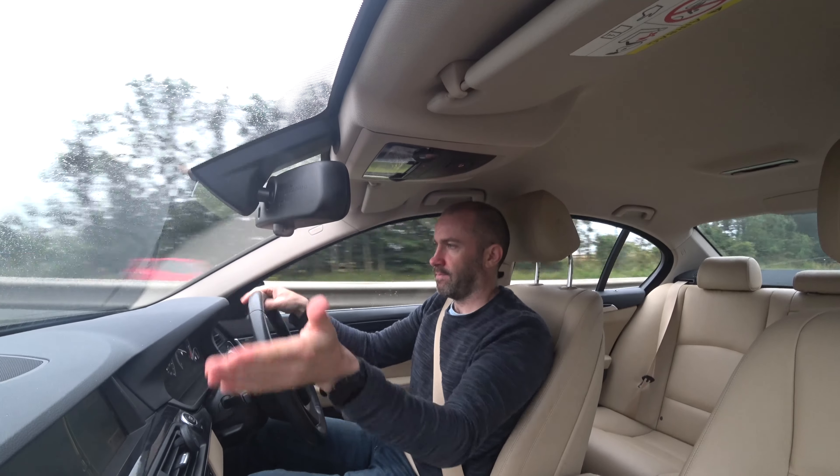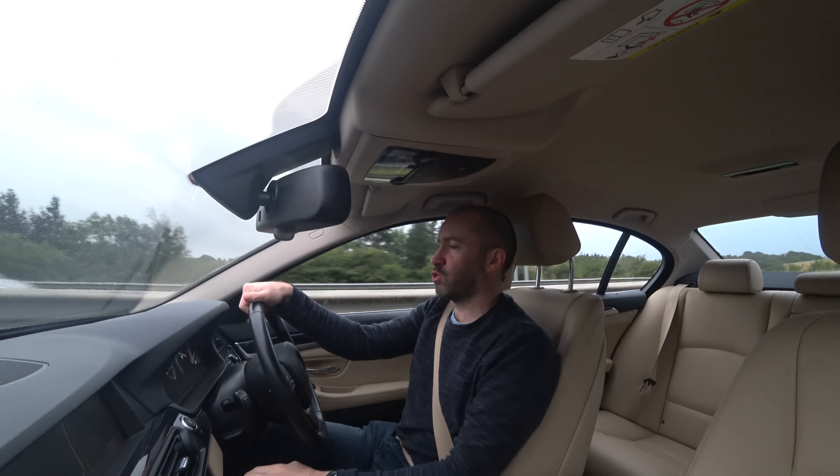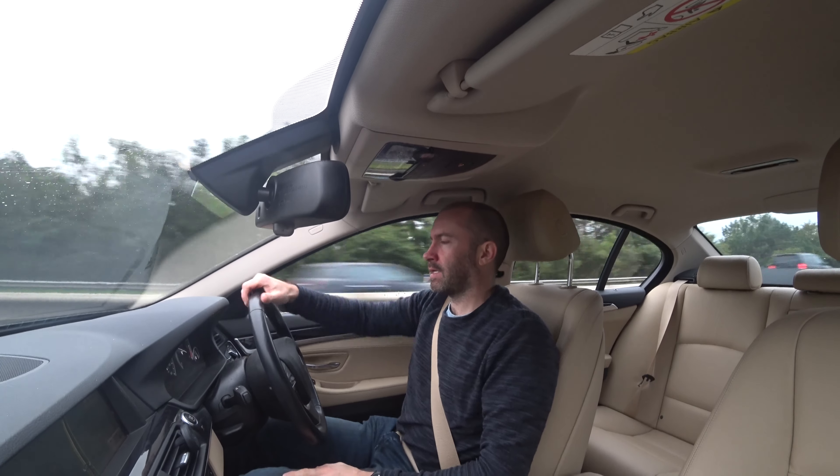Going to Edinburgh it's two lanes. Going into Glasgow it's three lanes, sometimes four lanes. It's so much better. But going into Edinburgh it's not too bad.